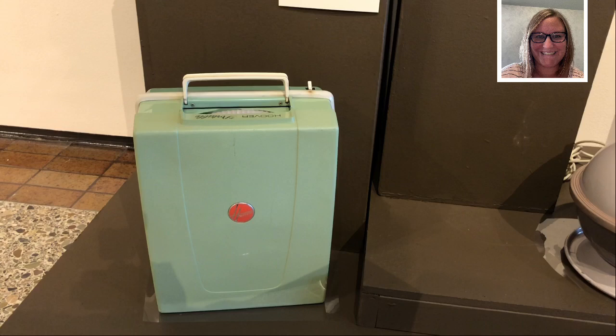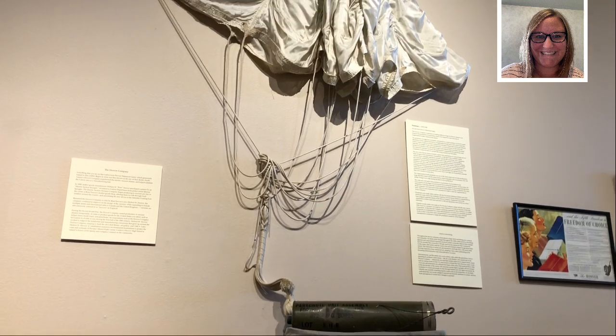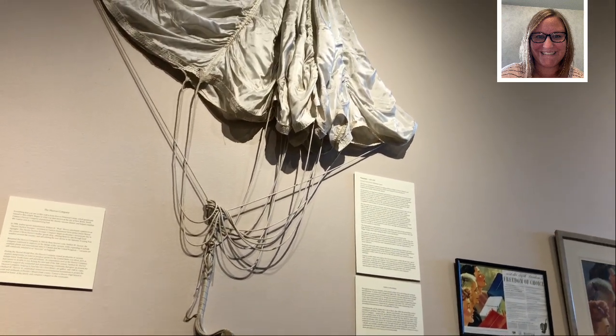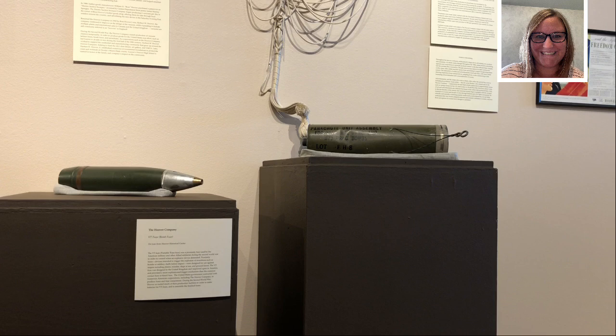On April 30, 1940, the Hoover Company was ordered to suspend all vacuum production to focus on the manufacture of war products. Hoover manufactured many items, including parachutes and the variable time fuse, on display at the Art Museum. The Hoover Company's experience in making millions of bags for Hoover cleaners was turned to the production of parachutes used for fragmentation bombs. They were eight feet in diameter and packed into a metal container. A metal piece was fastened to the bomb along with a wire that armed it on release from the plane. By attaching parachutes to the bombs, it slowed the descent, allowing the pilots time to safely fly away before detonation.